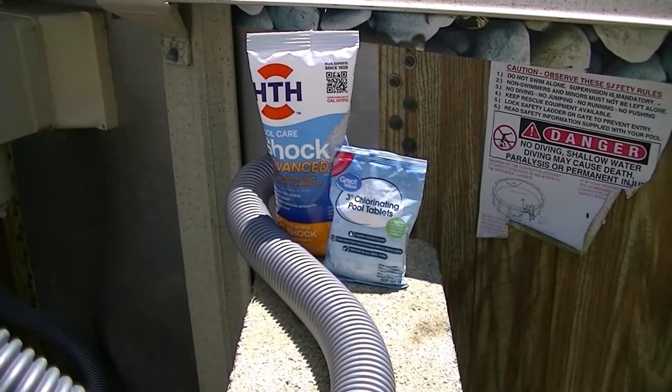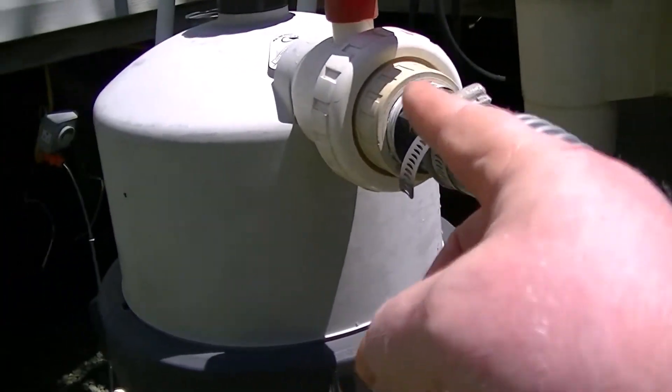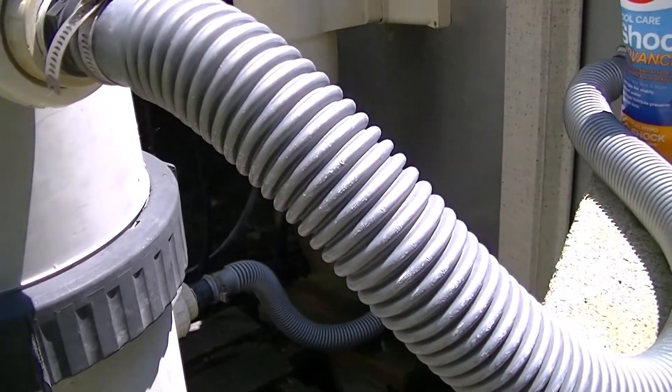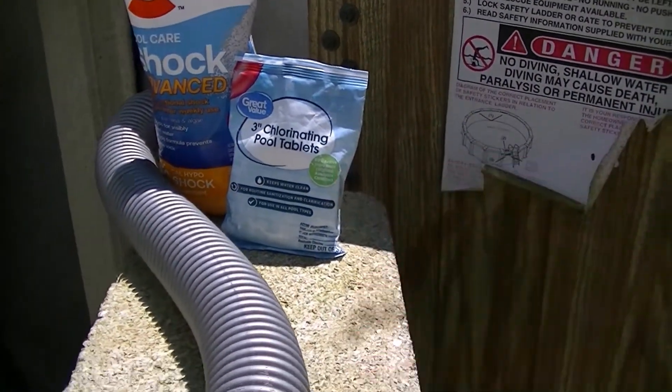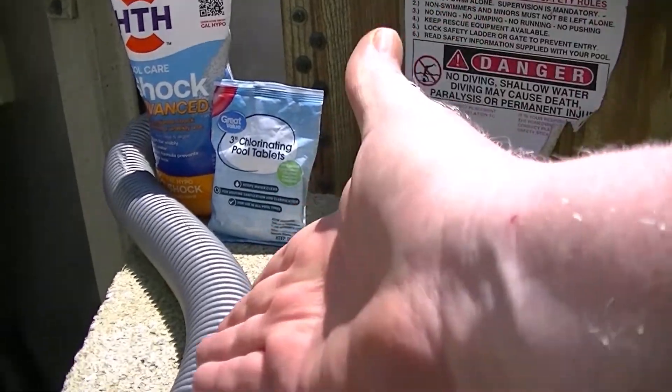The best type of chlorine delivery is an inline chlorine feeder. It's installed after the filtration, hard-piped in as a canister. You load up your tablets, set the desired strength, and you're good.